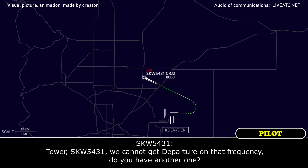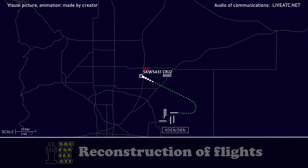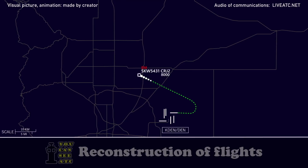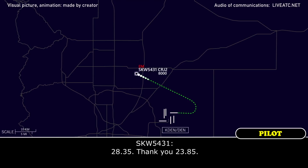Power, guys, 5431 — we couldn't get departure on that previous frequency, you on the other one? Yeah, 5431, contact them on 123.85. Yeah, we were headed off to departure on 128.35 but we can't get a hold of that — do you have another frequency for us? 123.85 — is that what you tried? Yeah, we were headed to 128.35. Thanks, 123.85. Thank you.